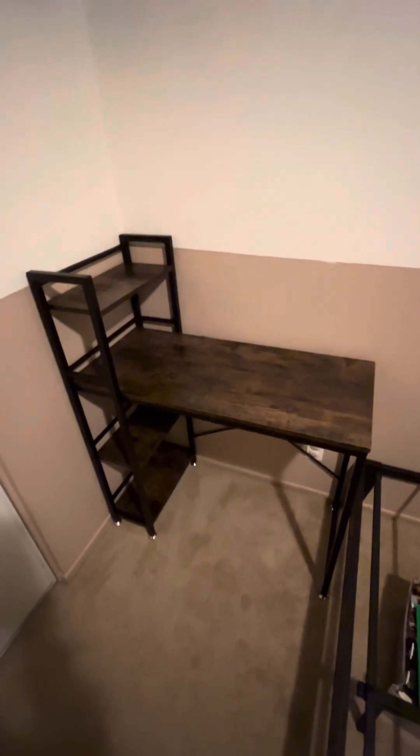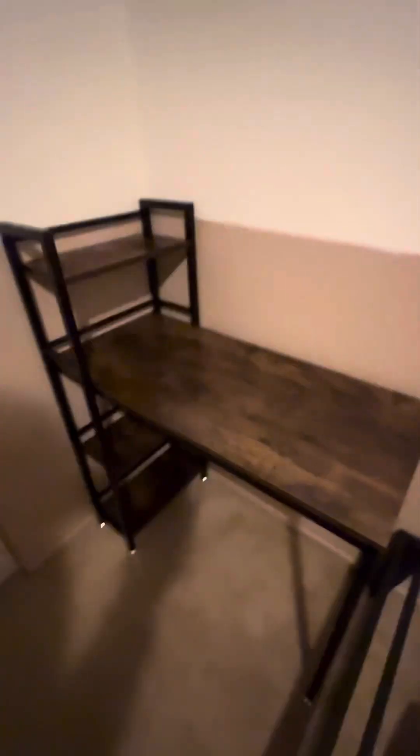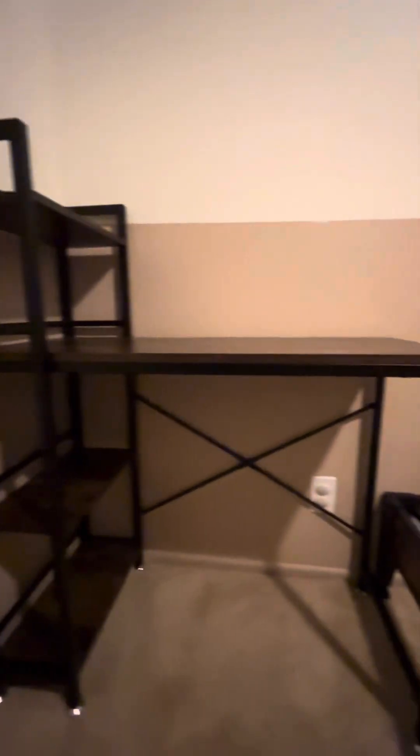We got her desk in and built — you can see it's got a couple of little shelves and a place for her to sit. This one didn't come with a chair but we're going to pick something out for her. She's really into her art right now so she really wanted a desk. It came together really nicely and it was $100 on Amazon.